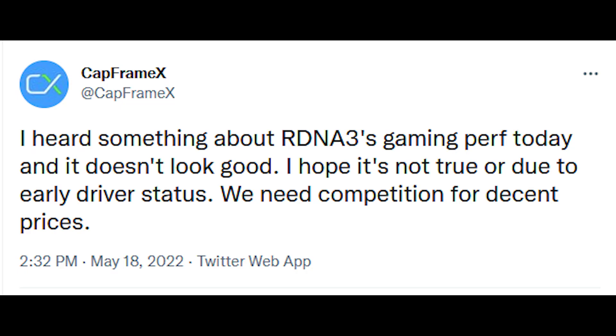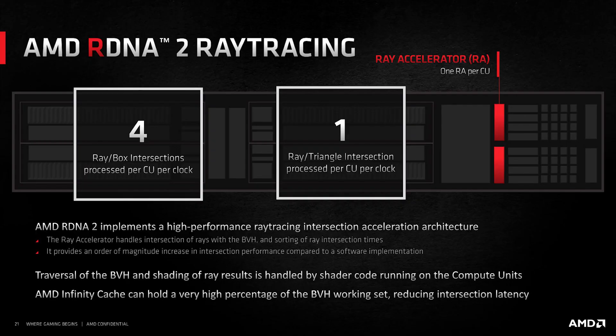CapframeX has been hearing that RDNA 3's performance isn't quite up to snuff — basically around two times that of the 6900 XT in gaming performance. I want to be clear: this is not TFLOP performance. Ray tracing performance is much higher. We've always known for Navi 3X that ray tracing is going to be much better — it has a much more updated, much more efficient, and actually usable ray tracing implementation. RDNA 2's ray tracing is not great, let's be honest.